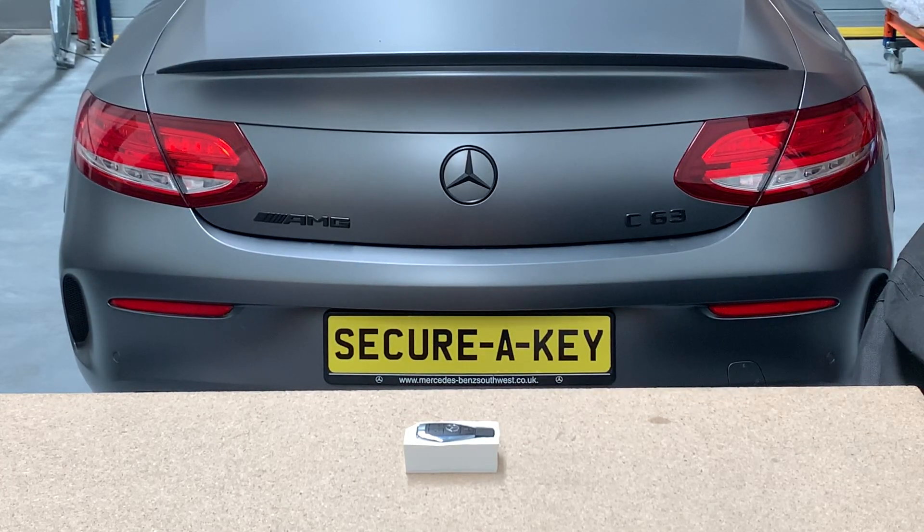We have a product that fits inside your key fob, and when the fob is stationary for more than a few minutes, it'll turn off the broadcasting function of your remote control. Therefore, they cannot receive or transmit any information.